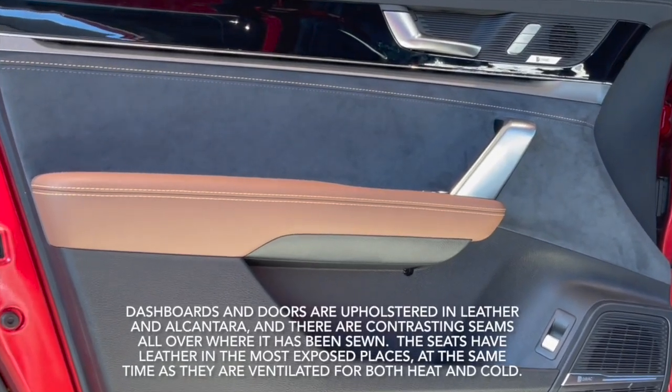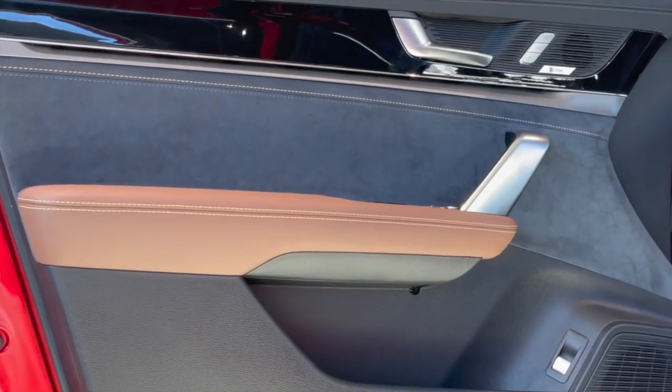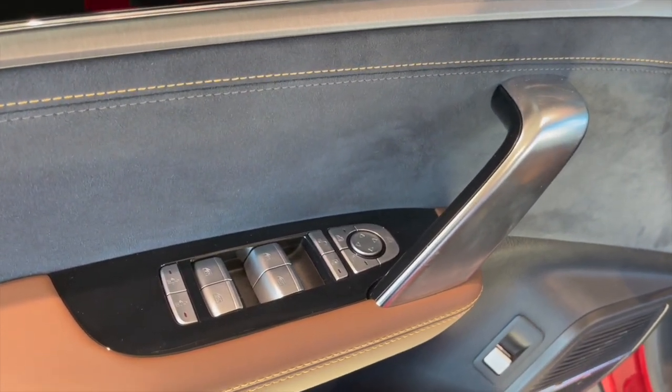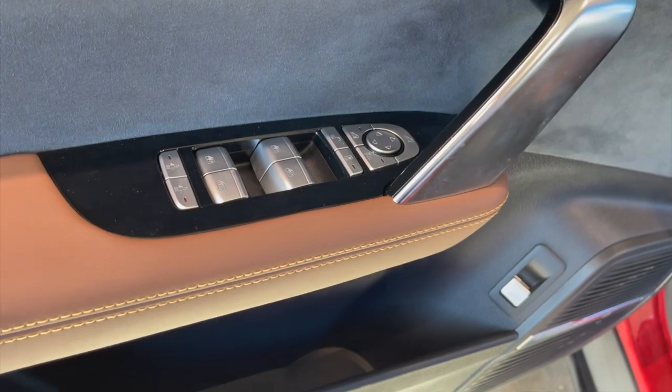Dashboards and doors are upholstered in leather and Alcantara, and there are contrasting seams all over where it has been sewn. The seats have leather in the most exposed places, while at the same time being ventilated for both heat and cold.